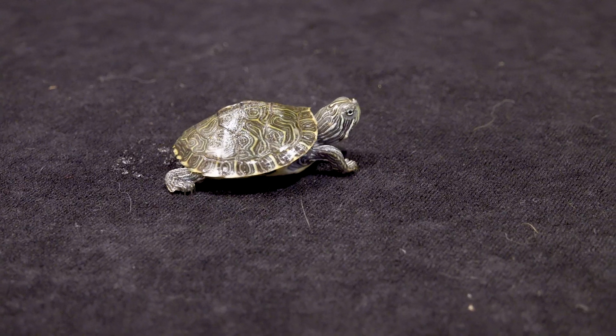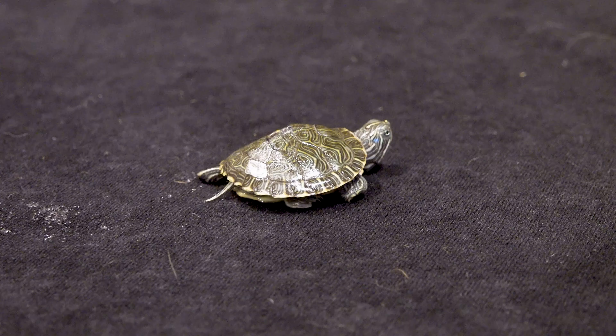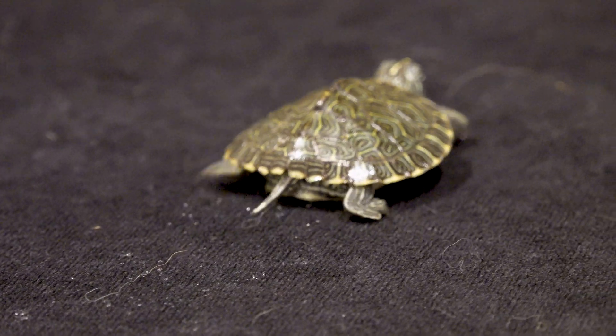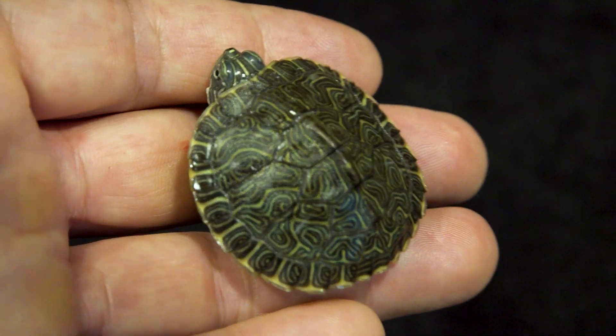Turtles don't lay their eggs in the water — there are no aquatic eggs. The female buries them in the ground, they pop out and make their way to the water. Most of them, if not all, will eventually find their way and be just fine. A lot of turtles end up laying eggs in the landscaping of houses because we're taking away so much of their habitat and they have no choice — but that's the exception.